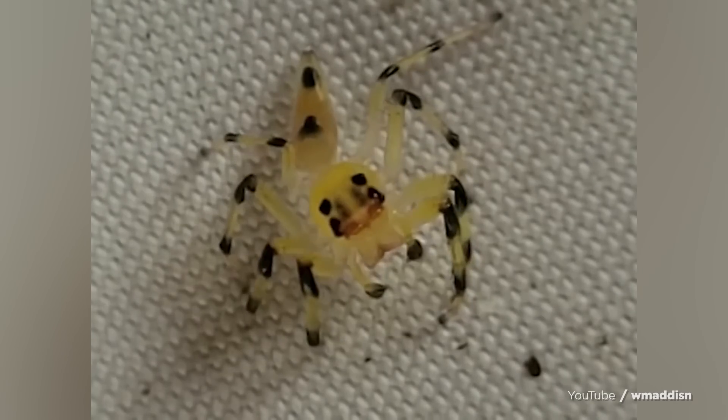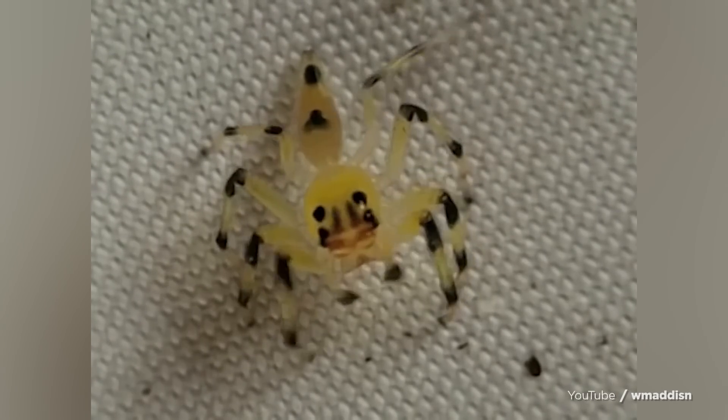I usually like to start these videos with some kind of fact or figure, but today is just a video of a jumping spider that has a see-through head and you can see its long eye tubes moving inside of it. Sleep tight. Now wake up, it's time for Footnotes.